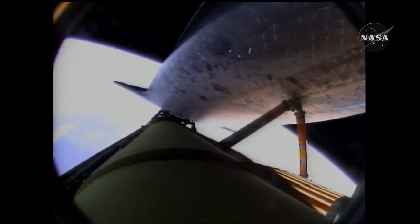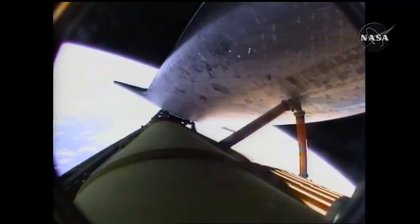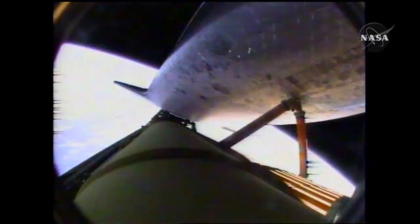Endeavour can reach the planned orbit on two engines; however, all three are continuing to perform well. The shutdown plan for those engines is nominal, as Capcom Alan Poindexter indicated to Commander Mark Polanski. Endeavour single engine press 104. Seven minutes and twelve seconds into the flight — Endeavour can reach its planned orbit on one engine should two fail, and all three are continuing to perform well. Endeavour is flying at 12,700 miles per hour, 65 miles in altitude, and 613 miles downrange from the Kennedy Space Center.